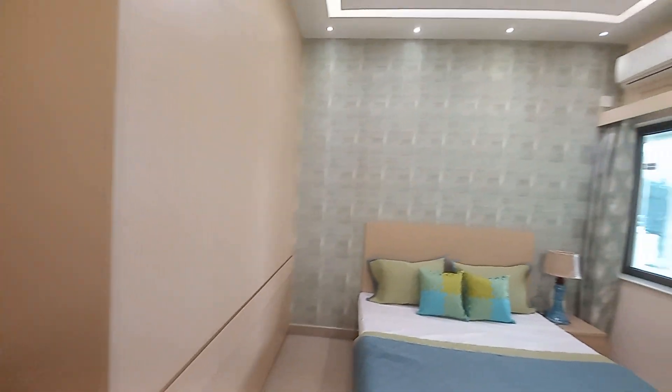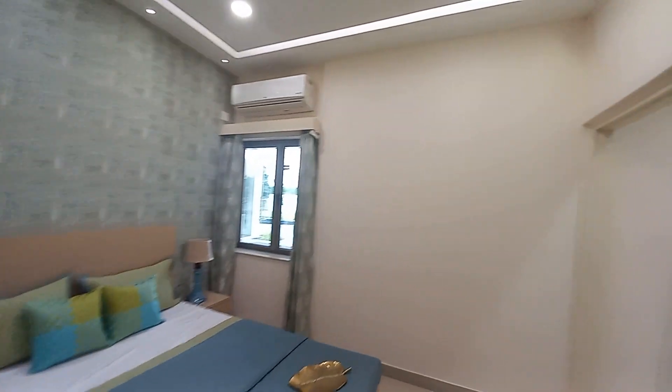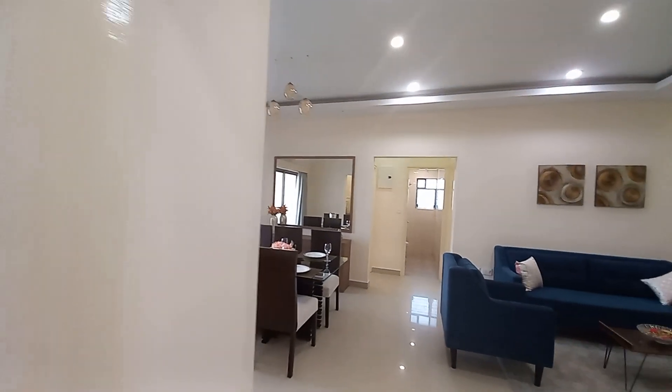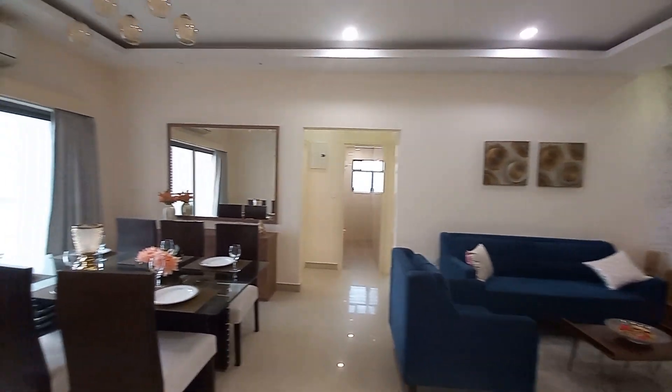On this side you will have the window space. Hope you enjoyed this video of the 3 BHK with two toilets, with a carpet area of 964 square feet. Thanks a lot for watching, have a great day — please share and subscribe to this channel for further updates.